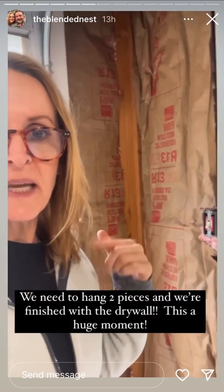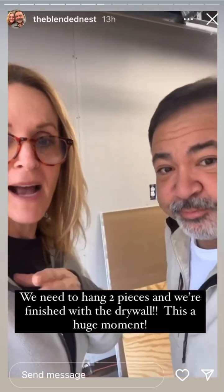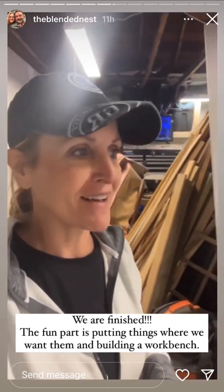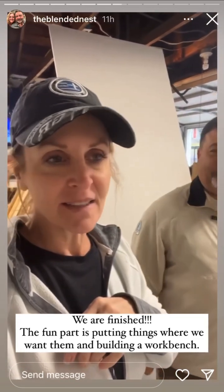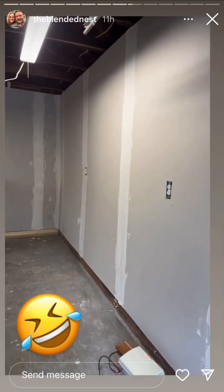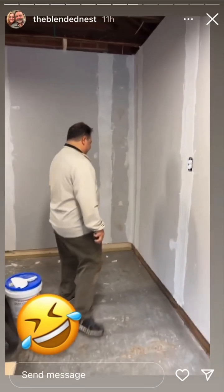Today on the Blended Nest, we are continuing to work on the last two pieces of drywall. We are actually putting a TV in the workshop so we don't miss things like this. We are finished — we got all the drywall put up. I just finished mudding and taping it. Now comes the fun part: we get to decide what we want where. Let me show you what we finished today — corner pieces on and then we got the rest of it up. Rob's walking around with his tape measure trying to figure out where we're putting everything.